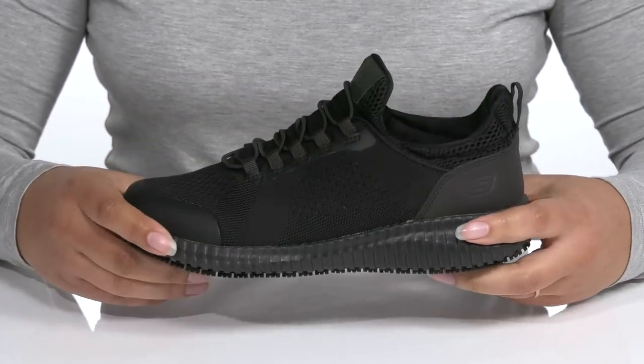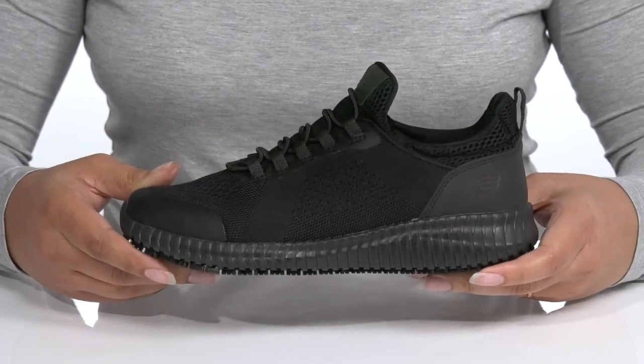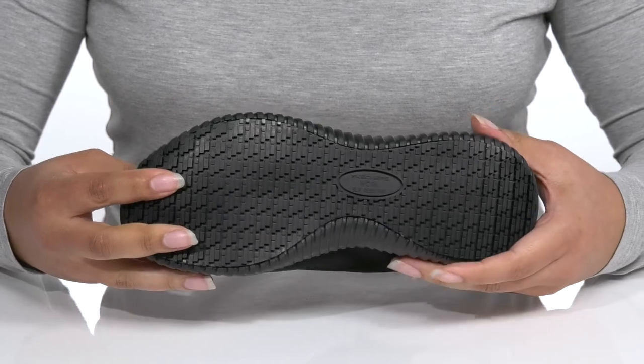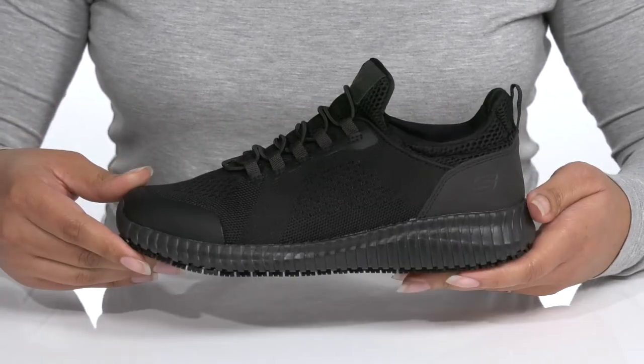The midsole is very lightweight with lots of flexibility for comfort, making it perfect for all-day wear. And it's all on top of an oil and slip-resistant rubber outsole to keep you stable on the job.